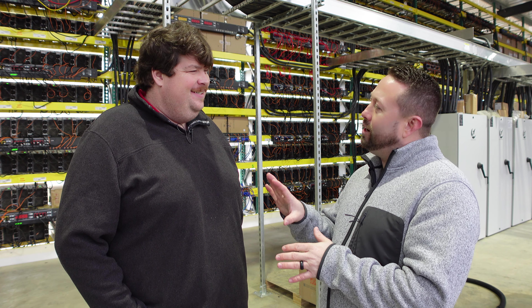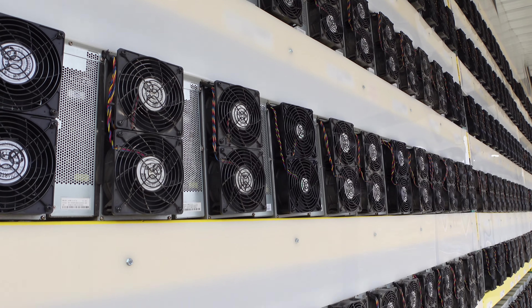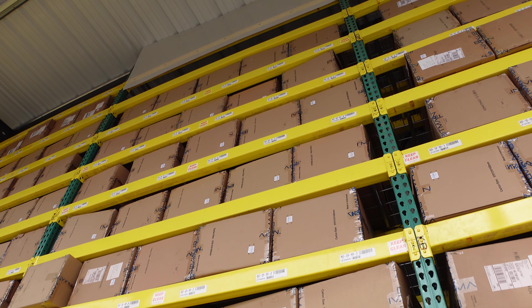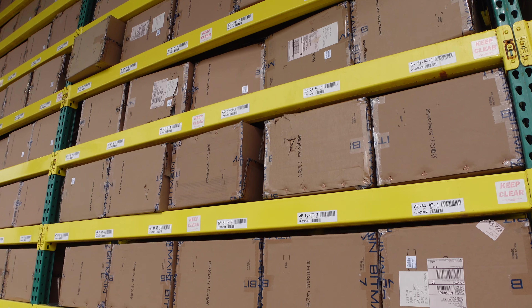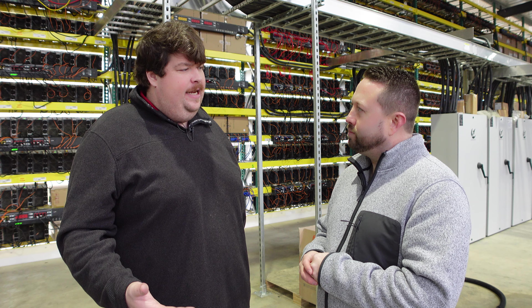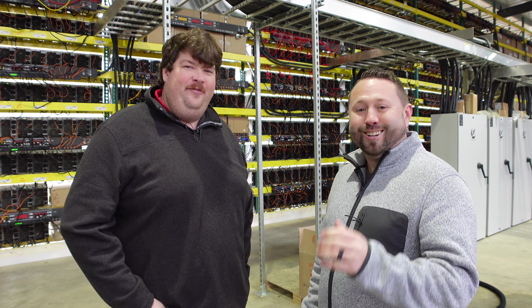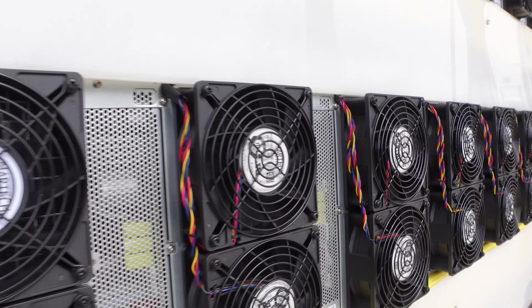The facility has 2,300 slots with about 1,000 currently filled and 300 more coming that week. There's a mix of self-mining and hosting. They work with Blake and Chris over at Musk Miners, whose clients have come here. There's also a rack full of CASPA miners, which the audience loves.